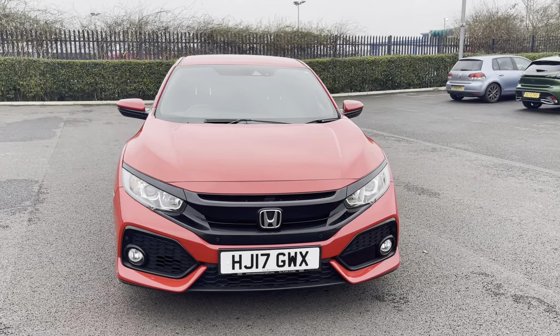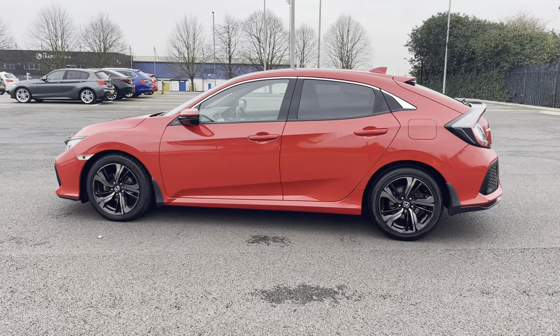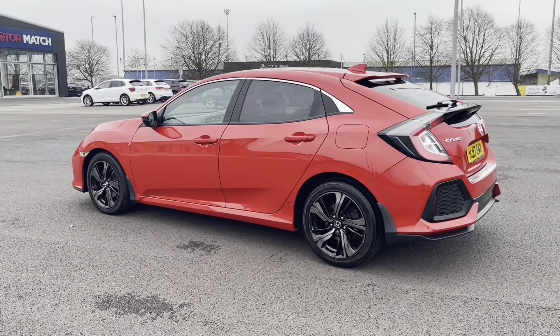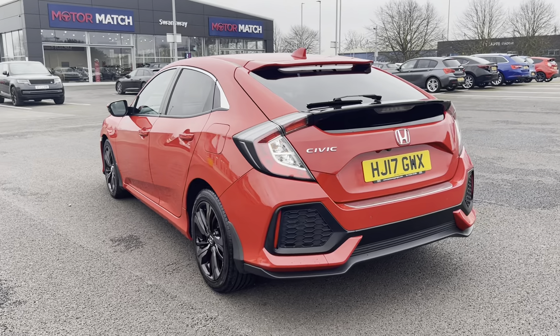This 2017 vehicle comes from two previous owners and boasts a full service history with the last completed at 43,280 miles. It does come in that stunning Raleigh red colour with those black accents for a great look.